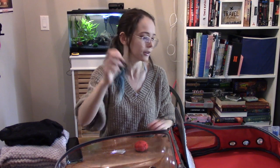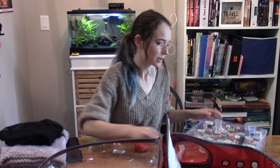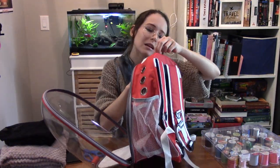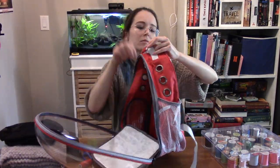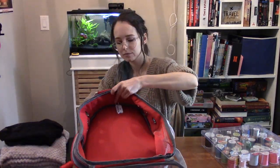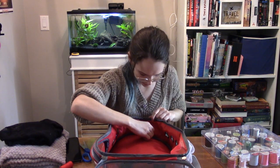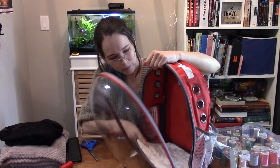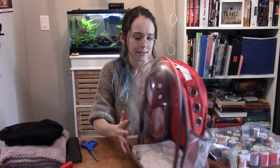I've got my handy dandy needle and my handy dandy case of lots of colors of thread. I'm going to go with red because I want it to blend into the bag. That seems relatively sturdy. You can see it's kind of dangling and definitely off center, but I don't care.